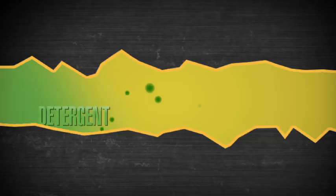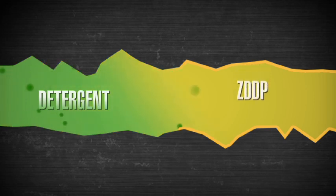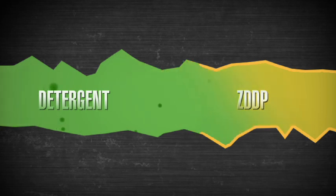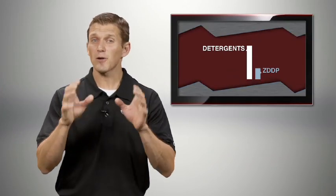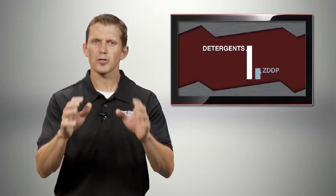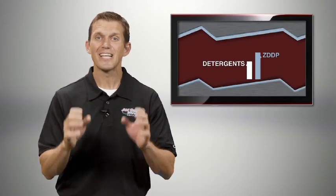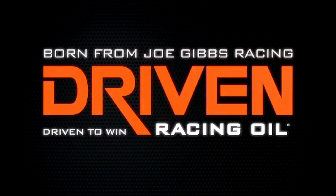However, zinc is not alone in your motor oil. Modern motor oils contain more detergent and dispersant additive than ever before. Detergents, while great for certain parts of your engine, actually compete against the ZDDP. The ZDDP is trying to create a film to protect your engine; the detergents are trying to wash it away. Too much detergent can cause a deficiency in the sacrificial film that is vital to your engine's life.